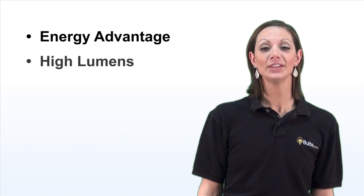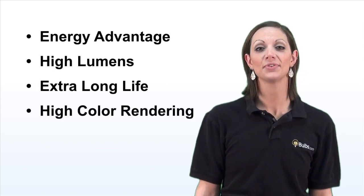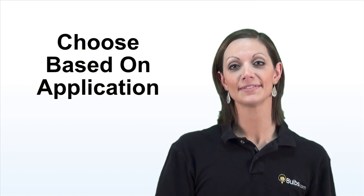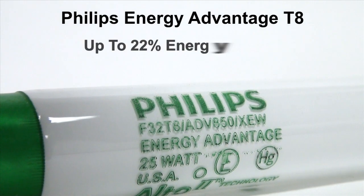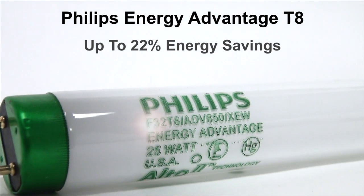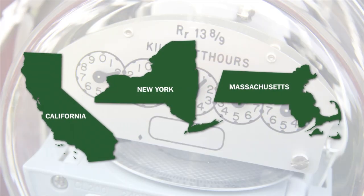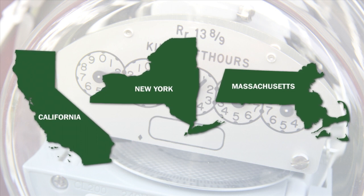The first group is Energy Advantage. The Philips Energy Advantage T8 lamps offer up to 22% higher energy savings without sacrificing performance. They are marked with ADV and either EW or XEW. Philips Energy Advantage T8s are ideal for locations where your cost per kilowatt hour tends to be higher.